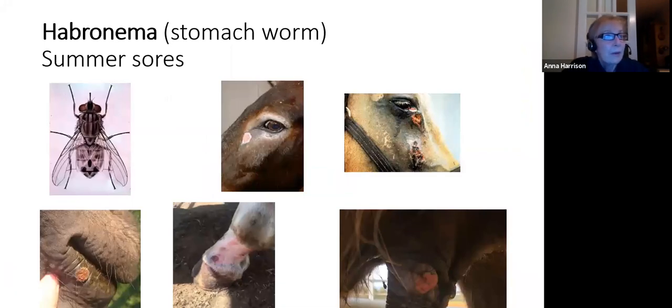The stomach worm causes no known internal health issues, but its life cycle includes the house fly and stable fly - both eat the worm eggs in the poo, which develop into larvae within the flies. These larvae may get deposited on the donkey in places where flies usually land: around the eyes, mouth, genitals, or on any wound. This results in a chronic skin lesion as the larvae cause an inflammatory reaction, which can be confused with other skin conditions. The common name for the lesions is summer sores - who would have thought these were caused by a worm that lives in the stomach?